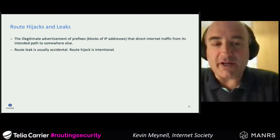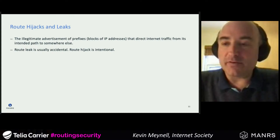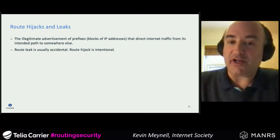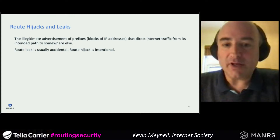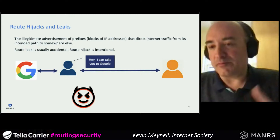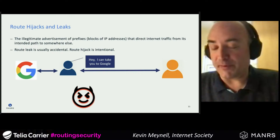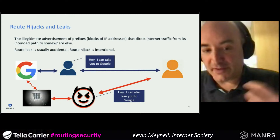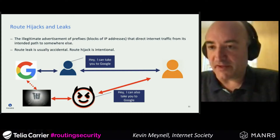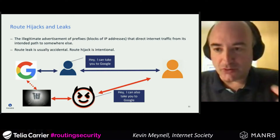Route hijacking and route leaks both involve the illegitimate advertisement of IP prefixes — blocks of IP addresses — directing internet traffic from its intended path to somewhere else. The difference is that a route leak is usually accidental, whereas a route hijack is usually intentional. As an end customer, your upstream provider may say it can route your traffic to Google, but another provider might make the same claim, and you may not want your traffic traversing that path.